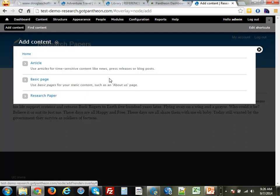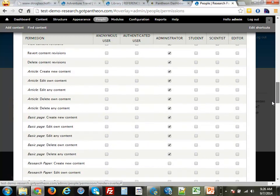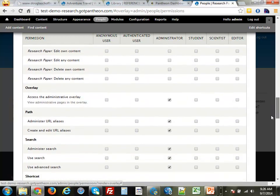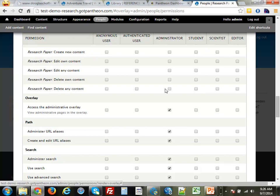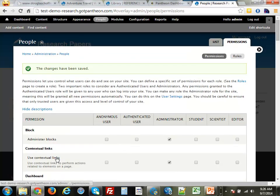Remember we built those roles earlier but we didn't set any permissions. Now is a good time to go to the permissions section. We now have a section with research paper permissions. Nobody can do anything with research papers at the moment, so let's change that: administrators can do anything; students can view them by default; scientists can create, edit, and delete their own but not others; and editors can do anything to research papers. There's a whole conversation you have to have about who's allowed to do what when configuring these permissions, but Drupal's permission system is great.